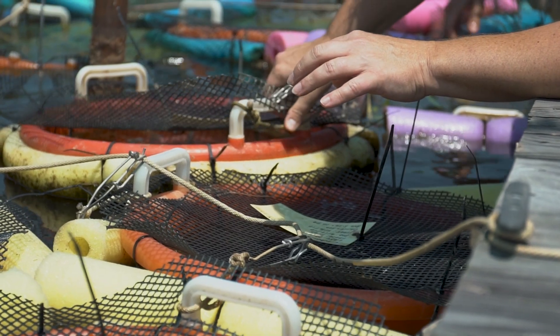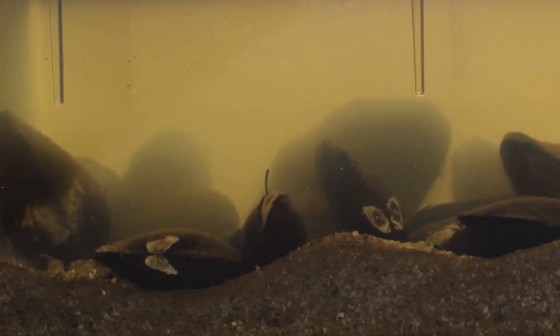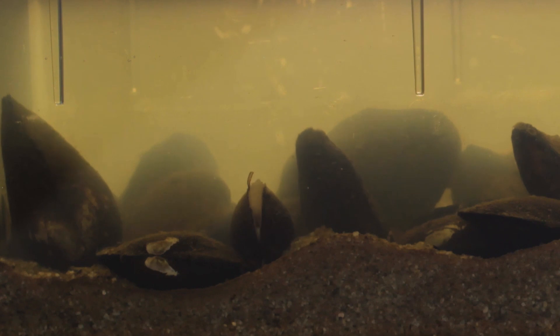Freshwater mussels filter food in order to eat. All the food that they don't eat they discard, and they package it up — it's something that aquatic insects can eat, and then from there small fish eat the aquatic insects, and so on.